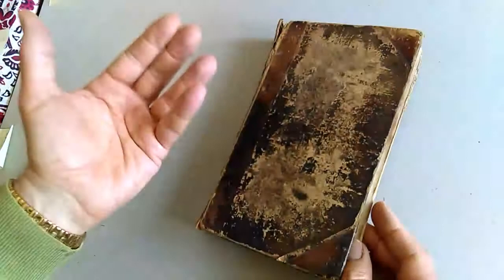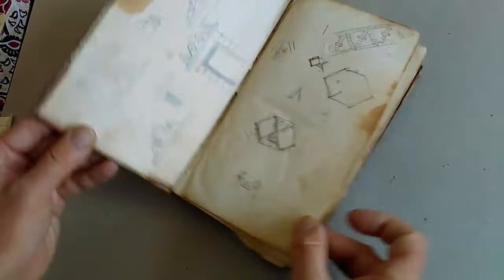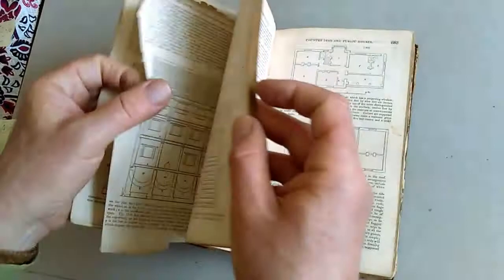It's only volume two of two volumes. The state is pretty distressed — it's missing the first few pages of the second volume, although it has some rather charming amateur architectural doodles at the start from some Victorian amateur. There's a page loose there.